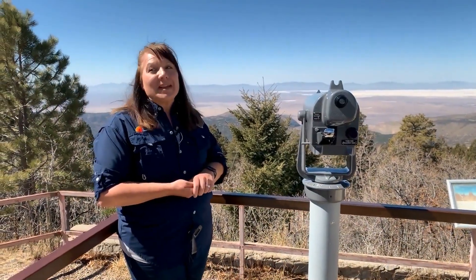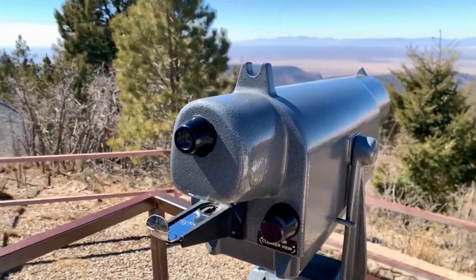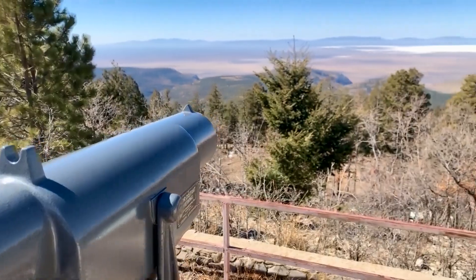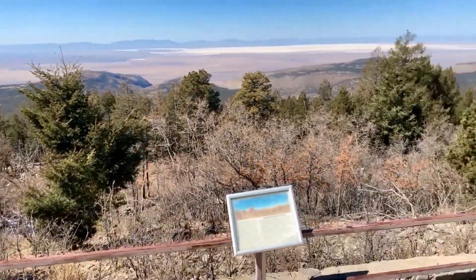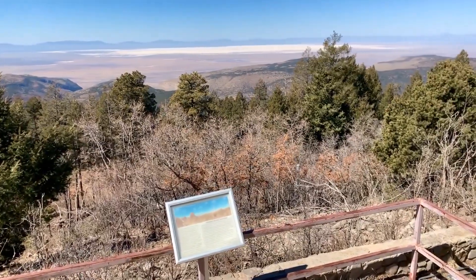We like to joke that we're the best-kept secret in New Mexico. Also, just a great overlook to take in the view — that's White Sands in the distance. I'm Todd Kurtz. I'll see you next week out on the road as we keep celebrating New Mexico.